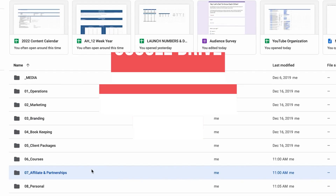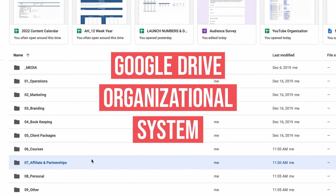It is time to nix the mess and get you organized. Today we are going to talk through my Google Drive organizational system so that you can see how others do it and also be able to take the mess that is your Google Drive and create a very organized structure for yourself moving forward.